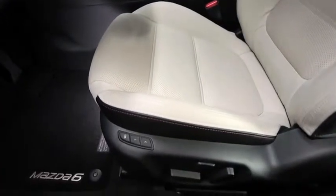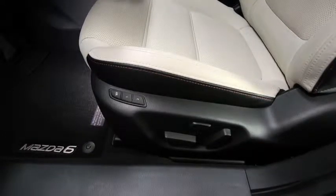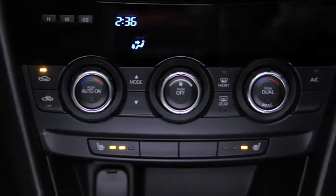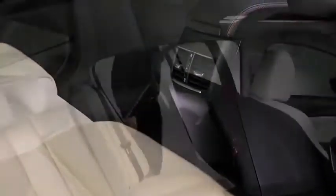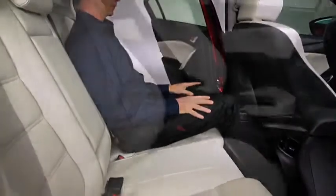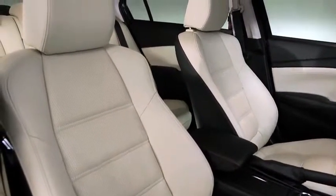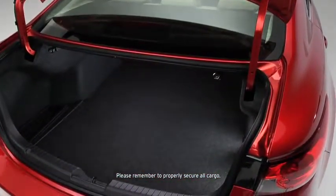Relax while your leather-trimmed 8-way power adjustable driver's seat with lumbar support adjusts to one of your two personalized settings. Changing the cabin temperature is just as fluid with dual zone automatic climate control, individually heated front seats, and rear seat vents. In the back, even tall passengers have plenty of headroom and legroom, and a generous 14.8 cubic feet of trunk space keeps everything from sports gear to groceries neatly tucked away.